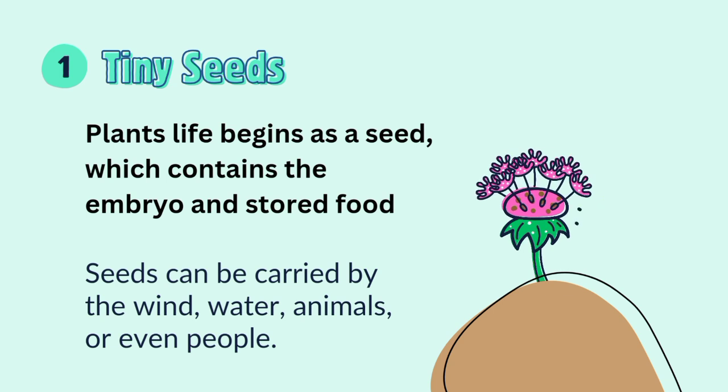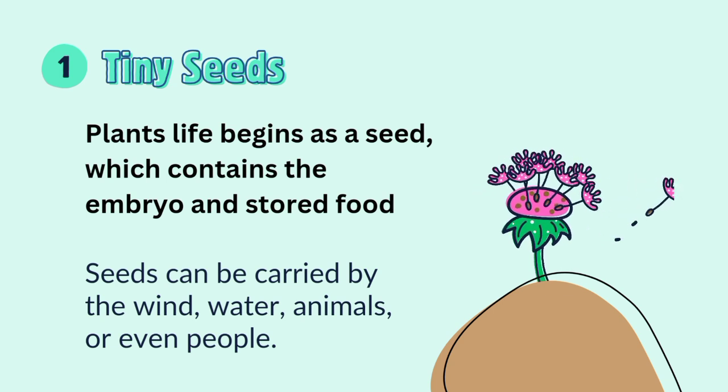A plant's life begins as a seed, which contains the embryo and stored food. Seeds can be carried by the wind, water, animals, or even people.